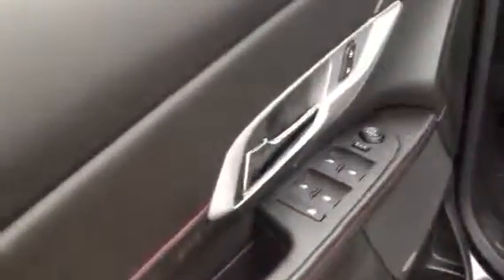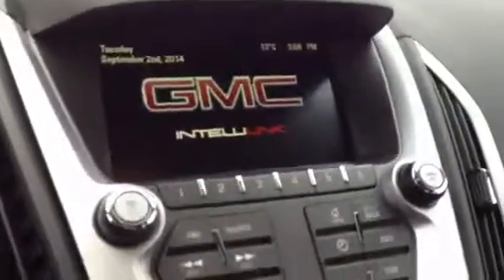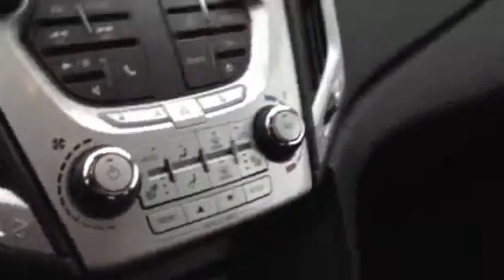The interior features include power windows, power locks and power mirrors, power seats, automatic lights, cruise control, Bluetooth, touch screen display with XM satellite radio, and climate control with dual heated seats.